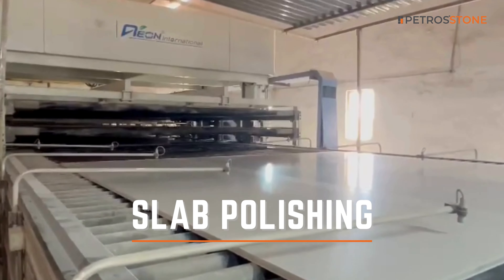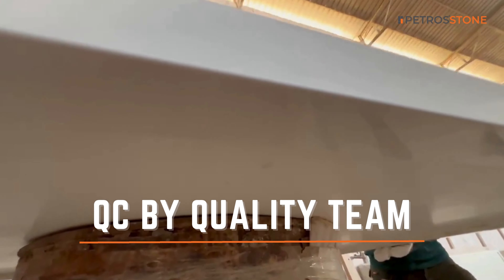It all begins with the careful selection of Karara Quartz slabs. Once selected, our skilled artisans embark on the polishing process.